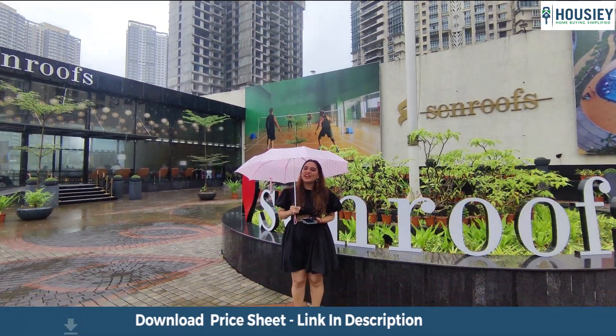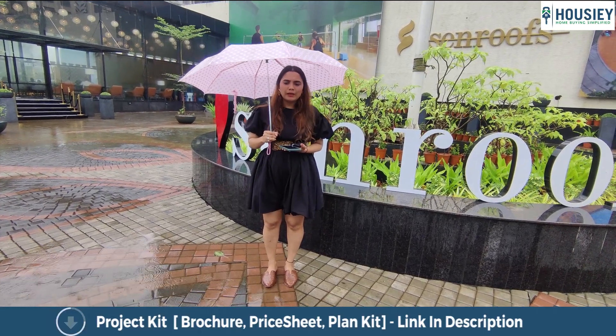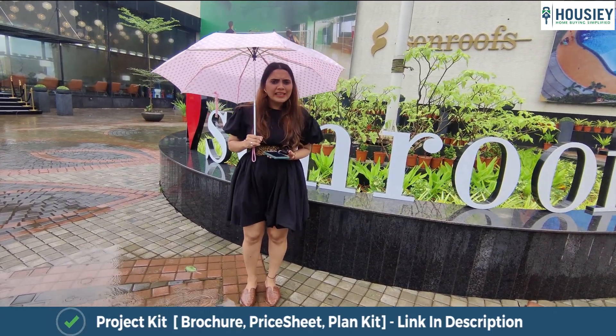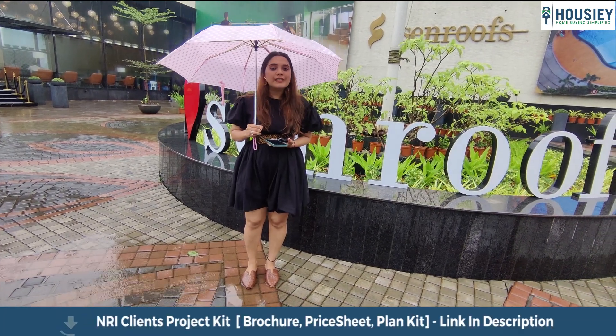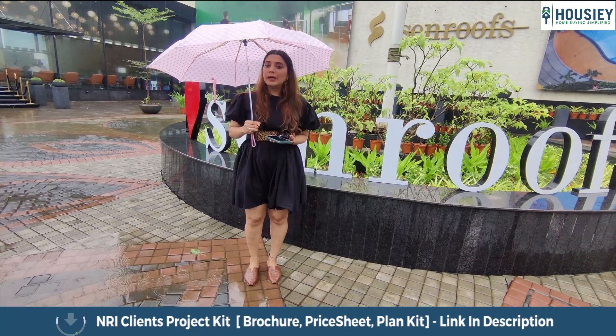We'll get to know about the project, but first let's know about Howzie — what exactly Howzie does for you. Howzie is India's first real estate platform that connects home buyers directly to the developer, thereby giving you the best rate possible.